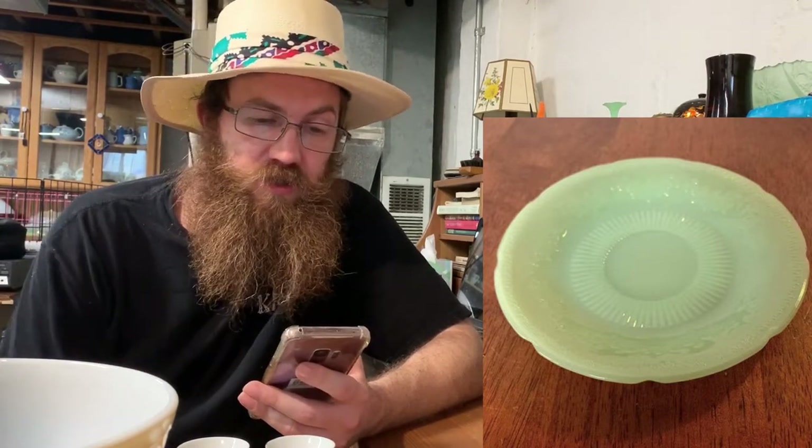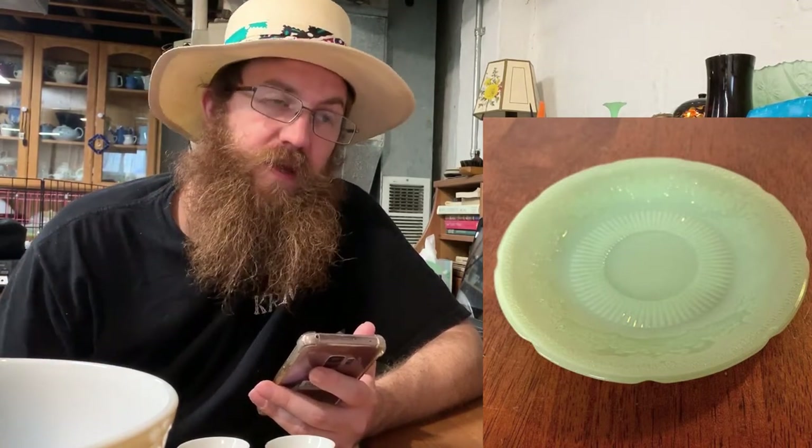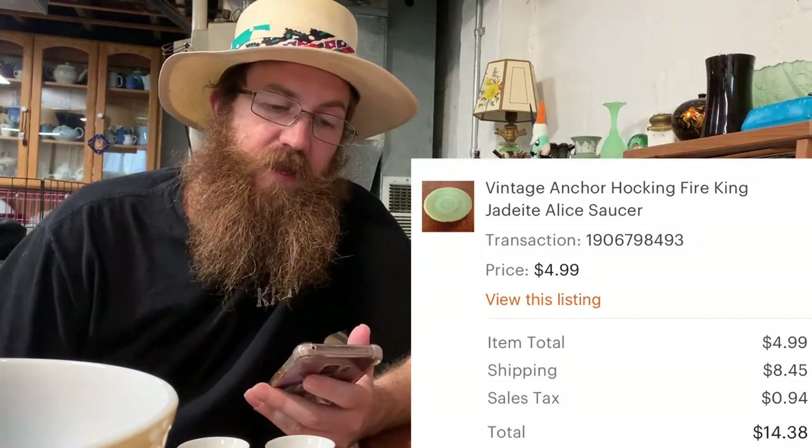Next on Etsy was a jadeite Anchor Hocking Fire-King Alice pattern saucer. I got these in a large lot of plates and sold them individually — not a lot per piece, but it calculates well as replacements. The buyer was all in for $14.38.